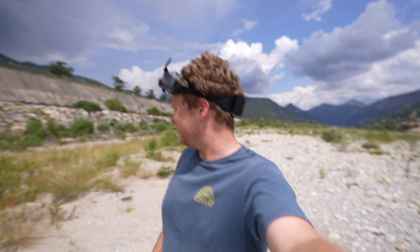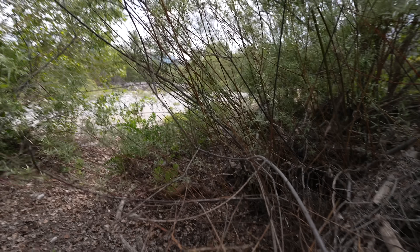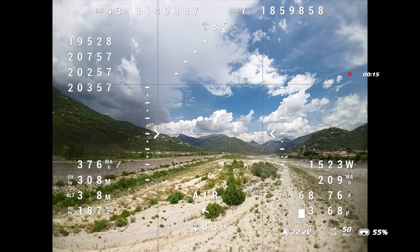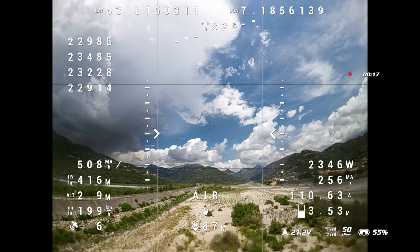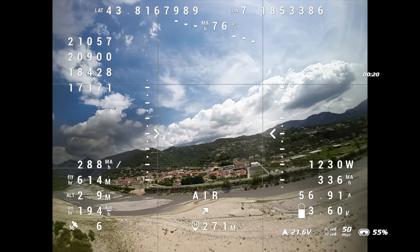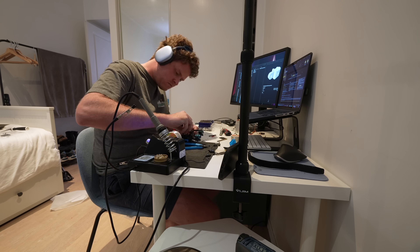Unfortunately, the drone did go down, which is not good. I don't really know what happened — it kind of looked like one motor just cut out. Looking back at the footage, we reached a peak of 218 kilometers an hour, which is pretty good but nowhere near what we need to break the record. So all there is to do now is rebuild this drone and try again.